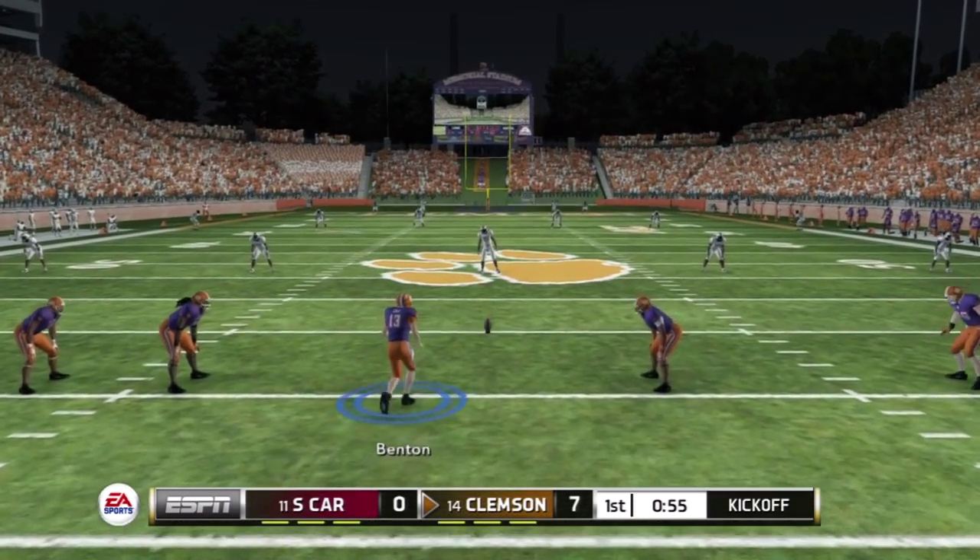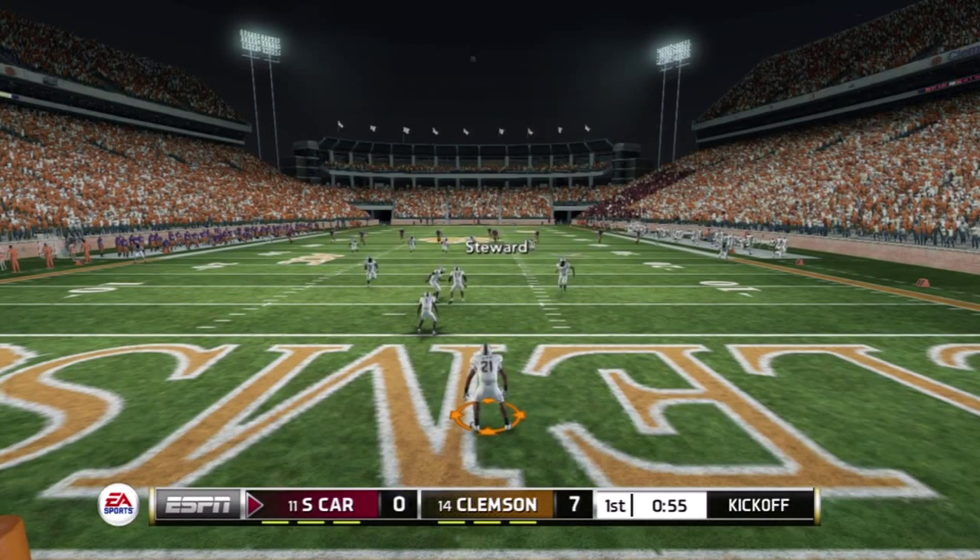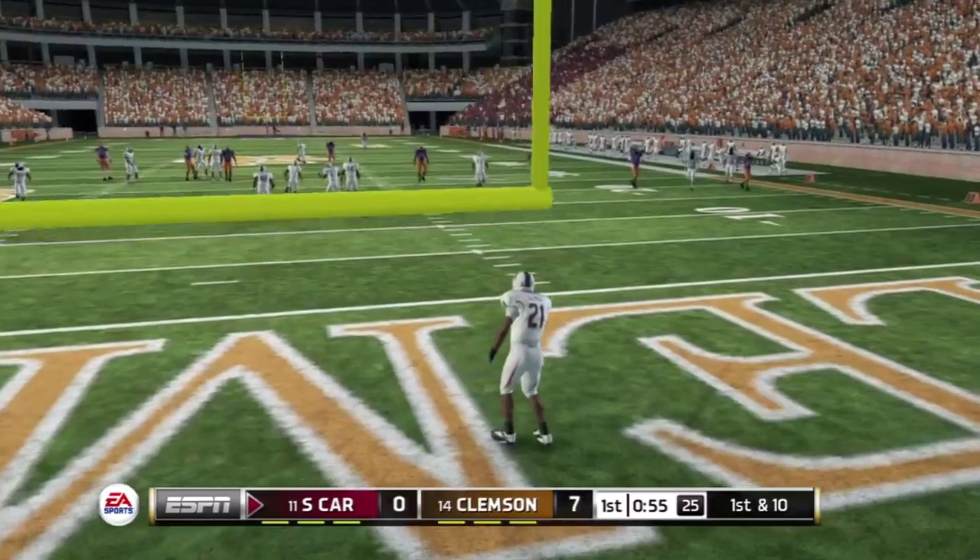The balanced attack by this offense right now is really keeping this defense on their heels. You can run the football — that's the key to having a balanced attack. It just seems to open everything up.